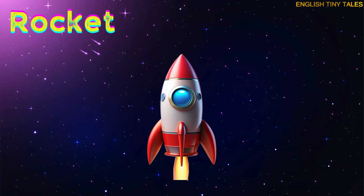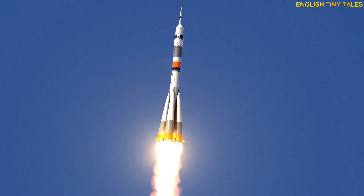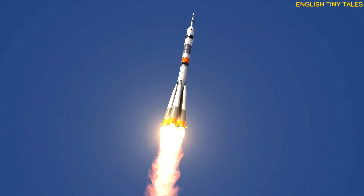This is a rocket. Yay! A rocket zooms into space very fast to explore planets and stars.